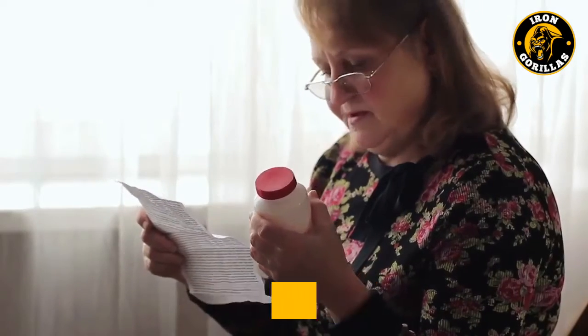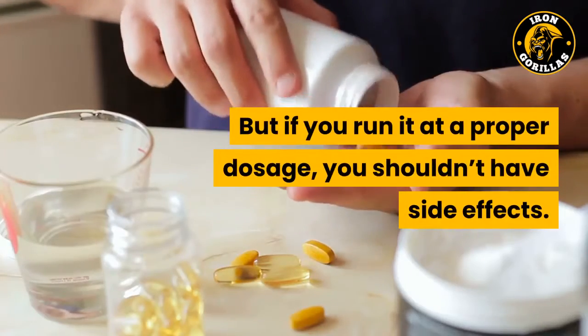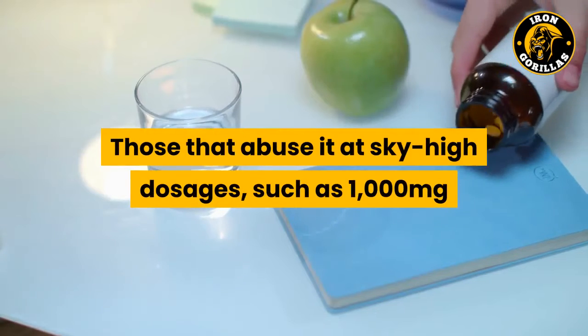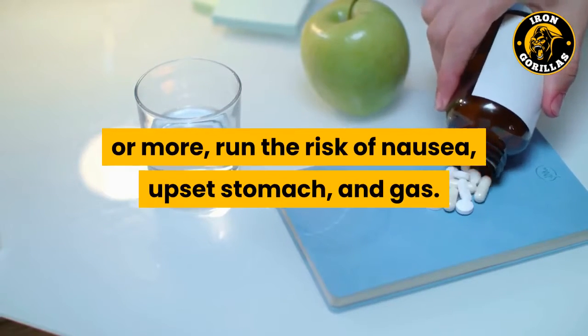Side effects: more is not better with 5-HTP. But if you run it at a proper dosage, you shouldn't have side effects. Those that abuse it at sky-high dosages, such as 1000 mg or more, run the risk of nausea, upset stomach, and gas.